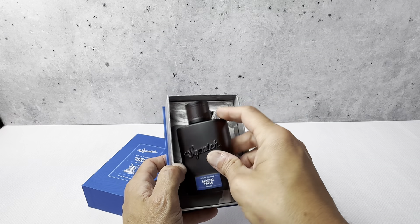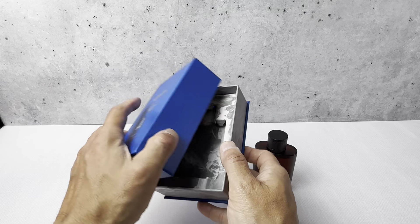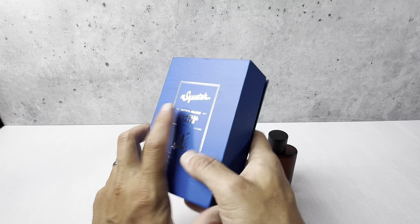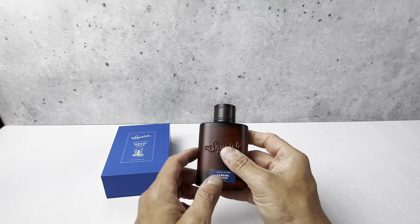This is the packaging — the bottle does sit in here nicely. So if you're giving this to somebody as a gift, the packaging and presentation on here is just really wonderful. Whoever would get this as a gift would really like it. If you're buying it for yourself, it's just an outstanding cologne.